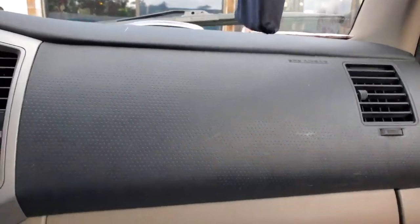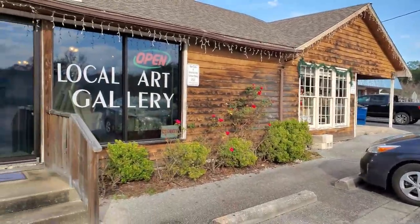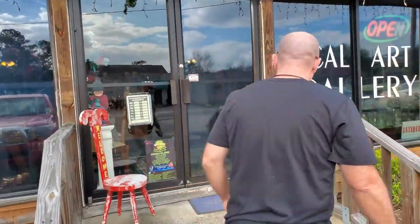You got the money, honey? I'm going to move my purse out here because it's heavy. Alright, finally we're here at Alexandria's Attic. There's my man. We're going to go in here and find some green glass.